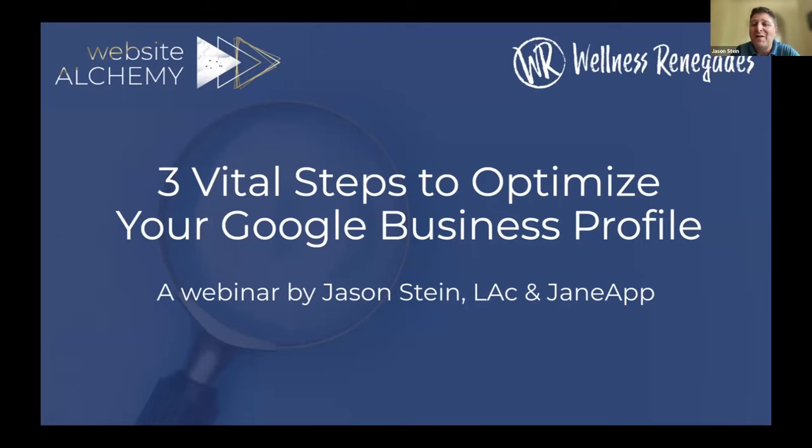We're going to talk about three steps to optimize your Google Business Profile. Before we do, I want to thank Jane. Not every EHR company is doing this kind of stuff, and I believe that Jane is ahead of the curve. I keep seeing people do switch videos, which I love. Thank you, Jane. Thank you for taking the time. And thank you, participants — I know you could have squeezed in one more client.